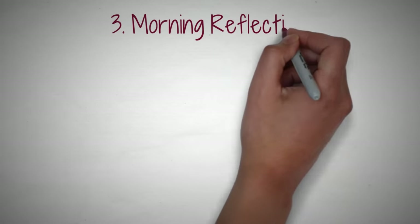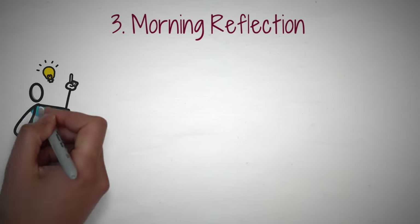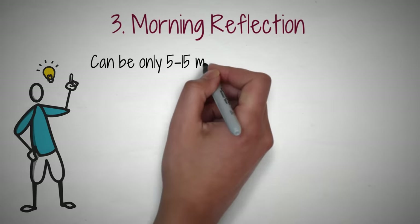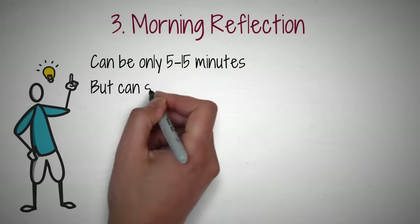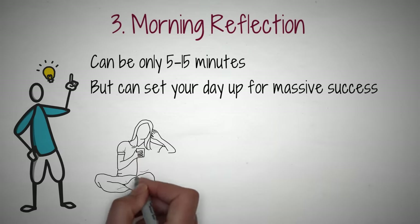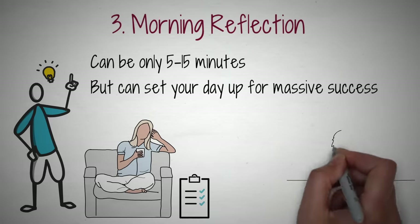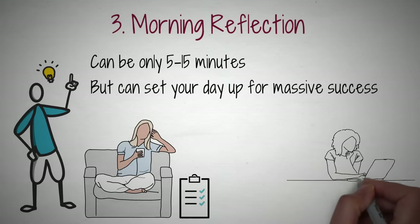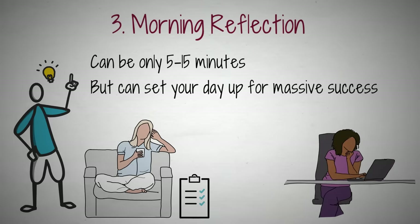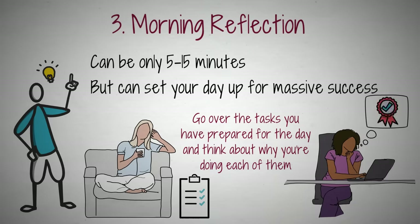Tip 3: Morning Reflection. While setting up your week the Friday before helps get your thoughts organized, it's also a good practice to include a morning reflection period. This reflection doesn't have to be very long — only about 5 to 15 minutes — but it can set your day up for massive success. Take a few moments to sit down with your to-do list, Notion board, bullet journal, or whatever you use — you can do this while you drink your morning coffee, or just as you're sitting down at your desk. The morning reflection is a time to go over the tasks you have prepared for the day and think about why you're doing each of them. Another good tip is to imagine yourself completing each task, to give yourself an extra burst of motivation.